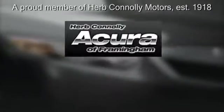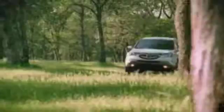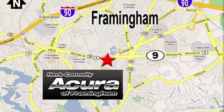Herb Connolly Acura — meeting and exceeding expectations one customer at a time. Stop in today; we're conveniently located at 500 Worcester Road, Route 9, in Framingham, Massachusetts.